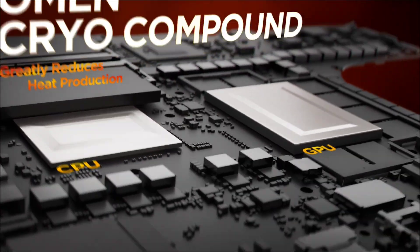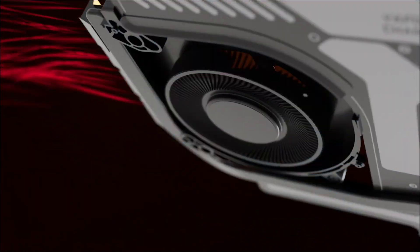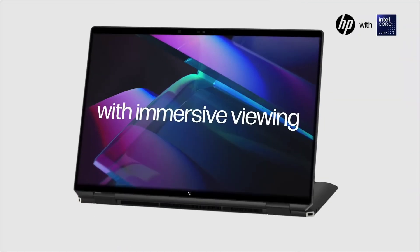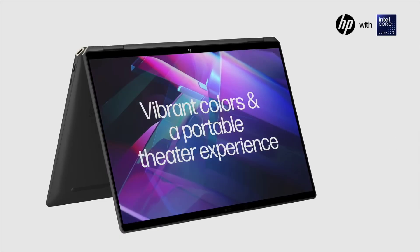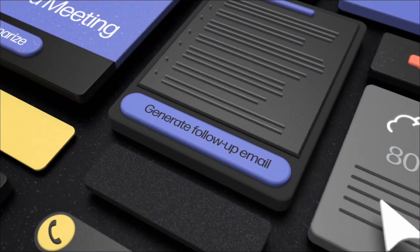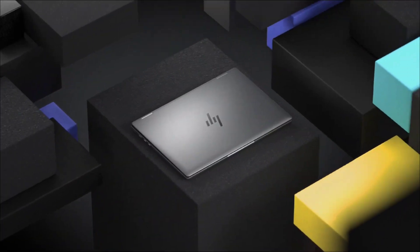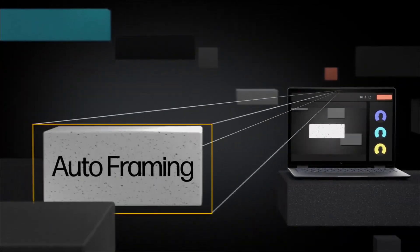Hey future engineers! Choosing the right laptop is crucial, especially when you are running CAD, MATLAB, simulations, or heavy coding. HP has a wide range of powerful devices tailored for engineering needs, so let's break down the top 5 HP laptops for engineering students — from budget-friendly choices to high-performance workstations. Each review is short, sharp, and student-focused.